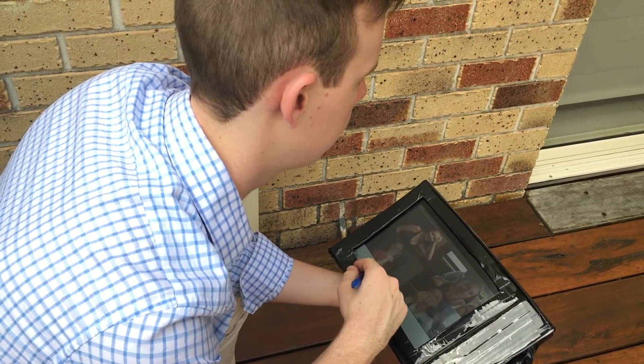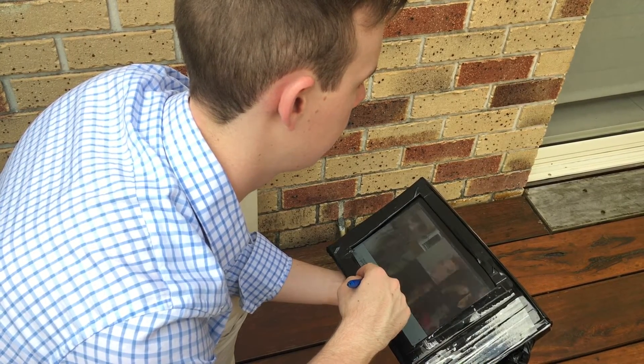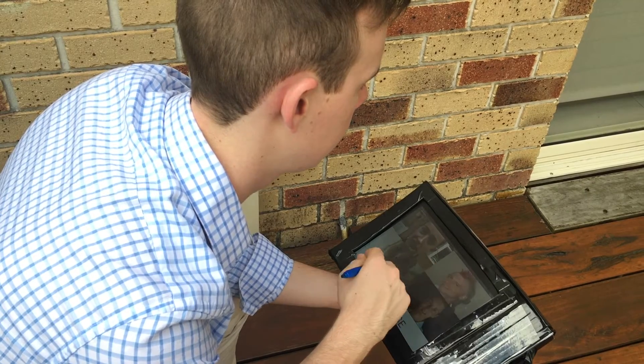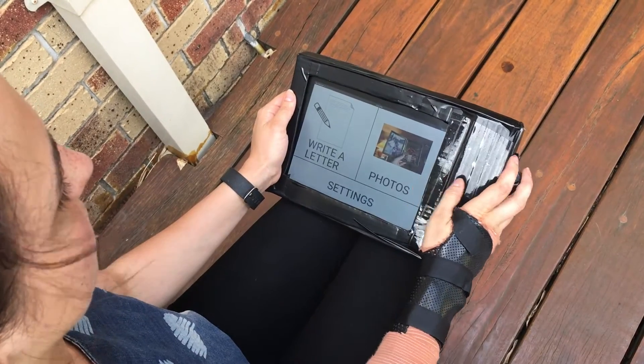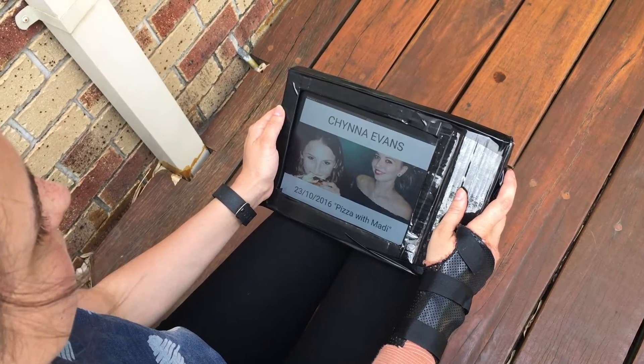There's no need to remember individual email addresses with PicturePad, as it stores your contacts' photos making it easy to navigate. Its ergonomic design allows users with poor motor skills or disabilities to use the device.